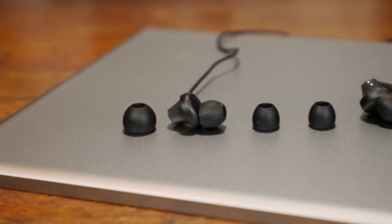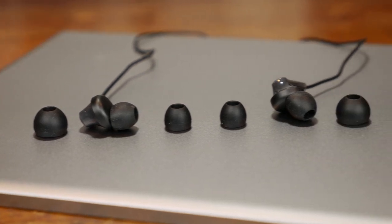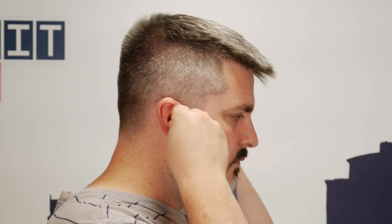Fit is next. They come with three sizes of rubber tips — no foam tips. And once I found the right size, they actually sat in my ear pretty well. They're so light, it's really easy to just forget you're even wearing them. And they are very low profile, so they don't stick out super far out of your ear. So I actually give them a solid four out of five for Fit.